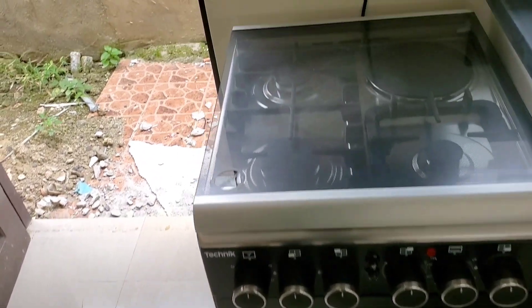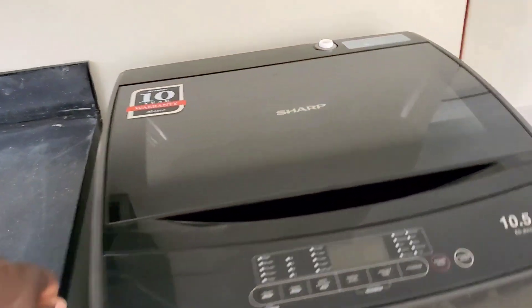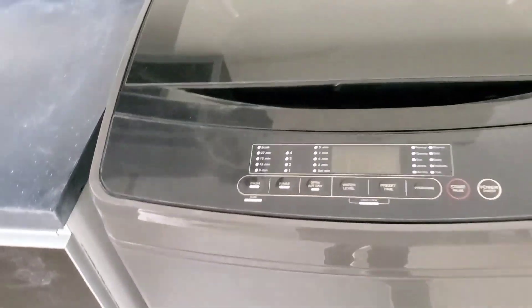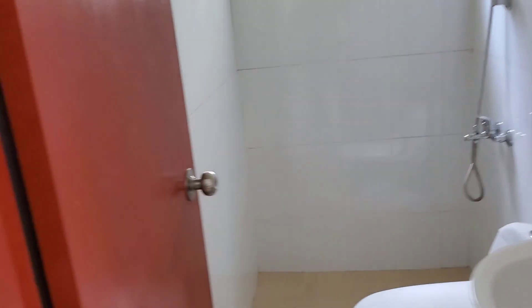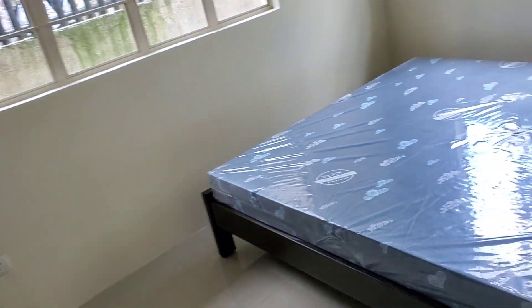We have an oven and a stovetop, double sinks, and a washer. All these things are all new. Everything down here — you are the first to stay here.